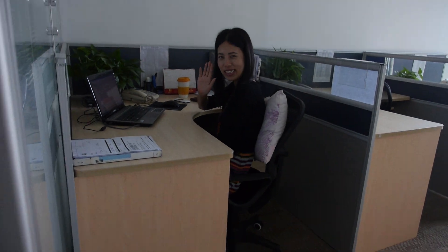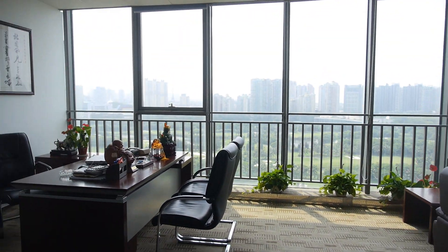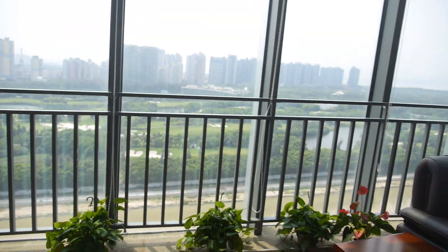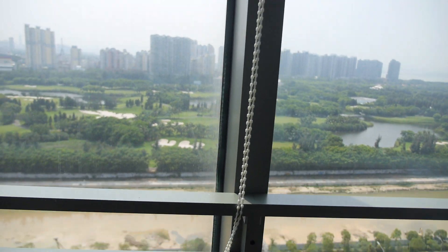This is the head of Human Resources. So this is your office? Almost. So here you have a nice view of the golf course.